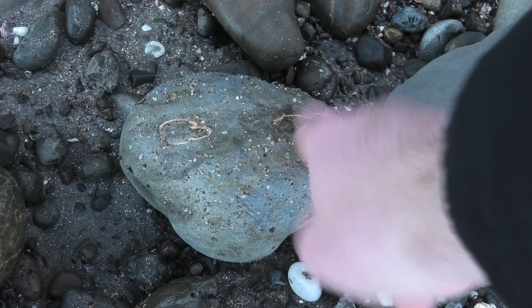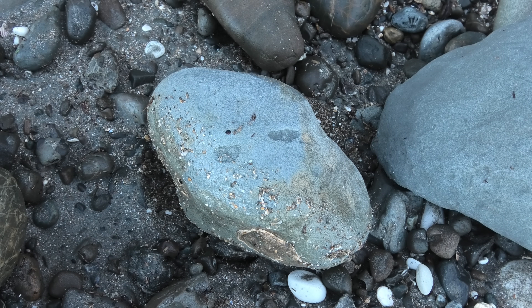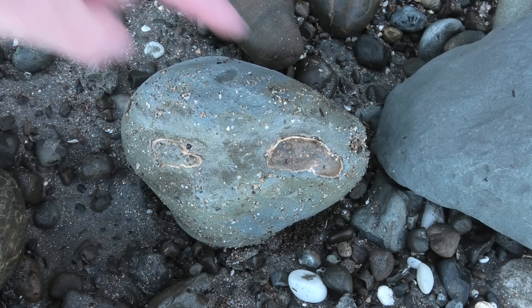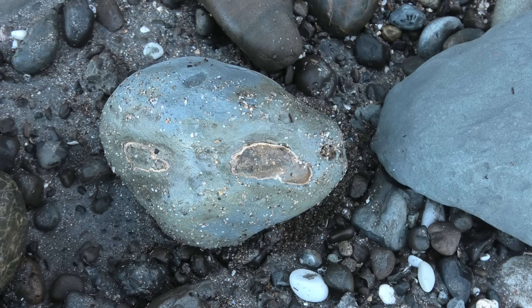Crab claws — two of them. Yeah, so that's definitely a crab. It's a weird shape though. It's such a narrow concretion. It's not what I normally would think a crab would be in. But you can't argue with that — one, two claws over there and some legs sticking out there. Yeah, definitely a crab.